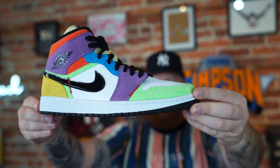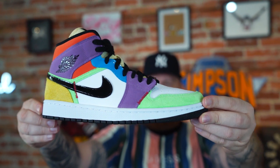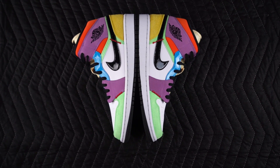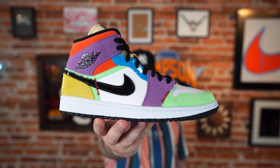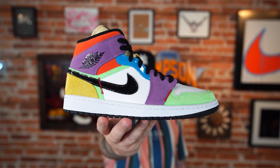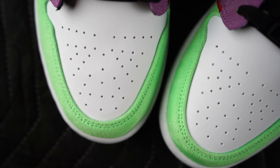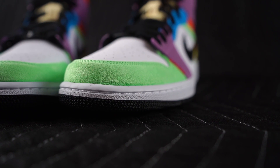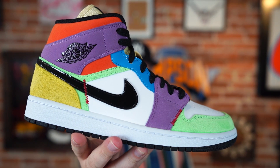Let us know how you feel — how do you feel about this particular sneaker, this colorway, the Jordan One Mids, Jordan brand in general? Whatever emotions you're feeling right now, leave a comment below. Always love to hear from you. Thank you for watching — you are very much appreciated. We will be back tomorrow, same time same place right here at the workshop with a brand new sneaker. Adios.